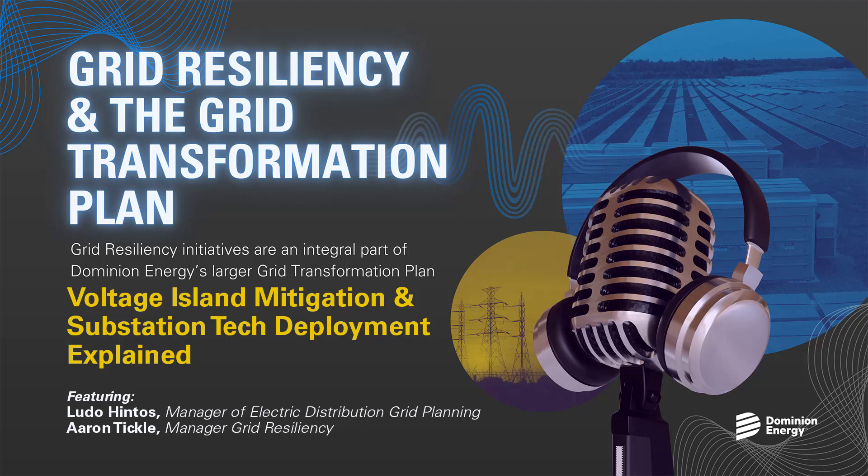Aaron, turning to you now, let's talk about voltage island mitigation. The voltage island mitigation program is basically a GTP program that addresses contingency concerns on our system. Substation transformers take a higher transmission level voltage, or sometimes a distribution voltage, and step it down to a lower voltage that can then be delivered to our homes and communities.